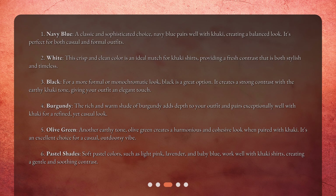4. Burgundy — the rich and warm shade of burgundy adds depth to your outfit and pairs exceptionally well with khaki for a refined, yet casual look. 5. Olive Green — another earthy tone, olive green creates a harmonious and cohesive look when paired with khaki. It's an excellent choice for a casual, outdoorsy vibe.